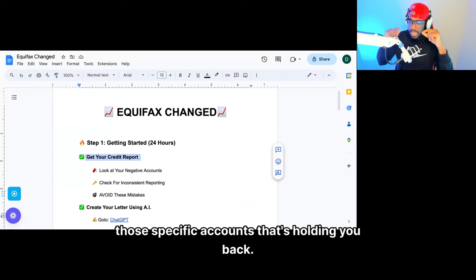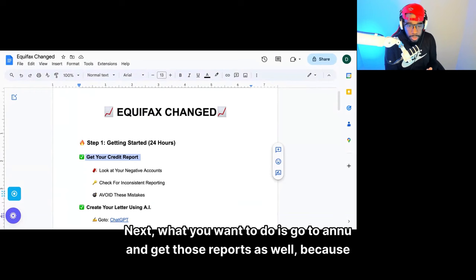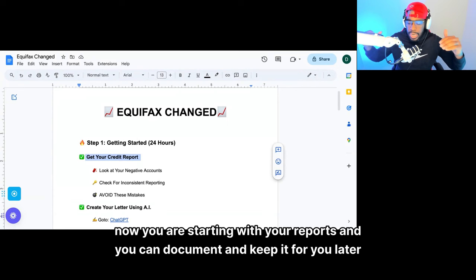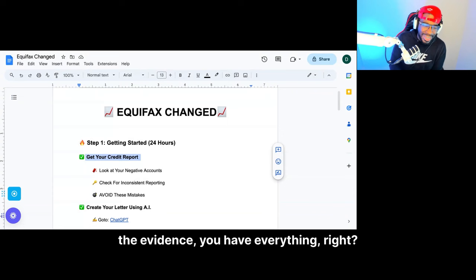You also want to call Equifax, call TransUnion, and call Experian — because they're going to send you some reports that have information that's going to allow you to remove some stuff. I'll talk about that later. Next, go to annualcreditreport.com and get those reports as well, because they have information. And if you ever want to sue or go through the litigation process, now you're starting with your reports and you can document and keep them. If you ever want to talk to a consumer lawyer, now you have all the proper documentation and evidence.